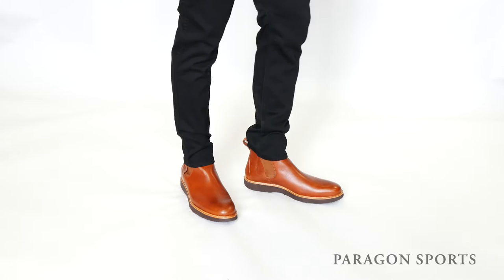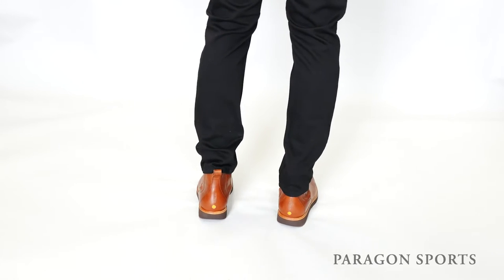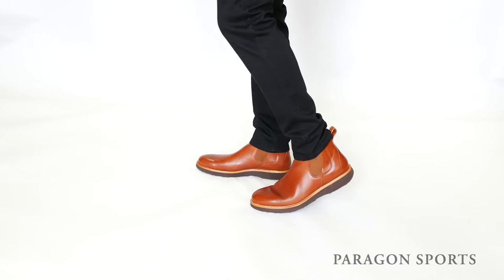As with all Samuel Hubbard footwear, this boot was handcrafted in Portugal and awarded the seal of acceptance from the American Podiatric Medical Association for products promoting good foot health.